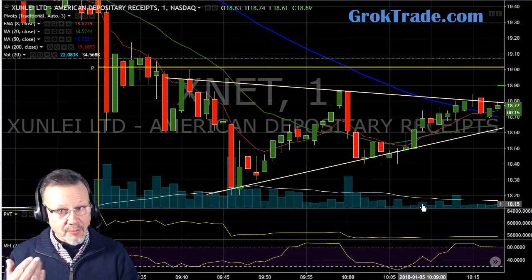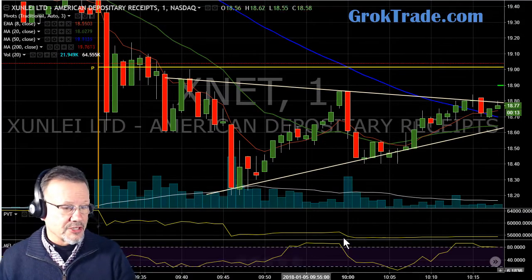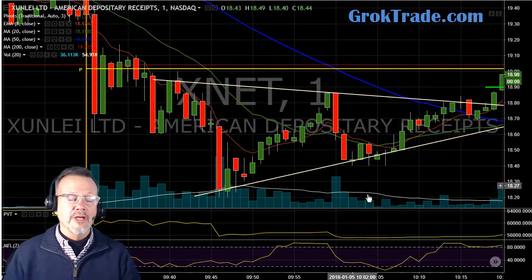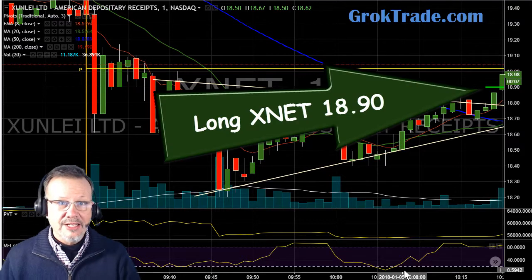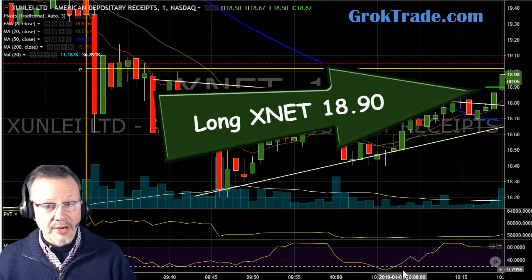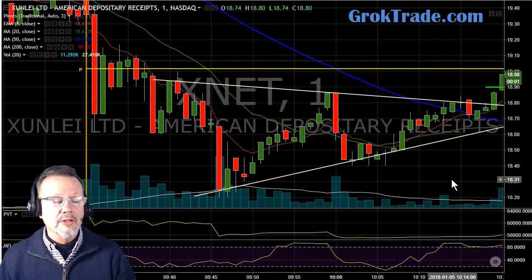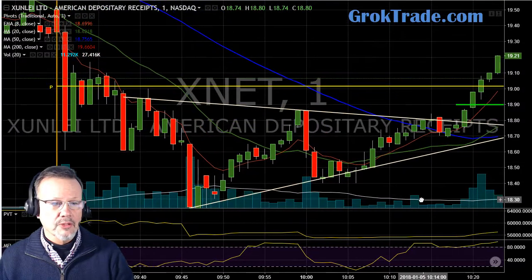Set a trade up here, let the market come to me, and let's see what happened next. Boom — I'm in at $18.90, I am long on XNET. Let's go ahead and set a stop here just below it, and let's see which way it goes, and it keeps on going.